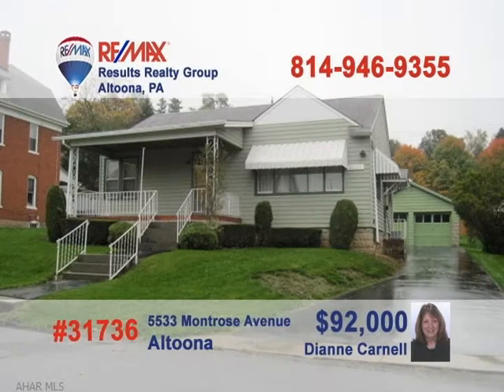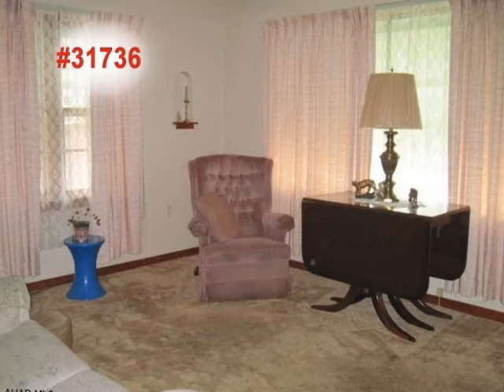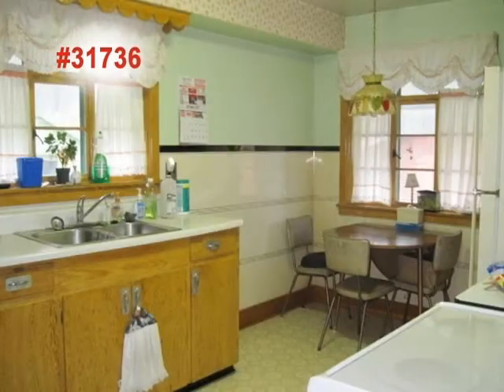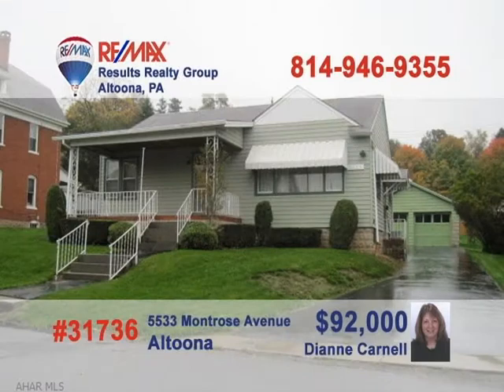25-year real estate veteran and licensed appraiser Diane Carnell presents this delightful Altoona Rancher. The living room is bright, warm and inviting — the perfect place to entertain close friends. Make sure to invite them to dinner, which you can prepare and serve in this eat-in kitchen. Two bedrooms means just enough space for the small family. Other amenities include a recently upgraded heating and central air system. Call Diane right away.